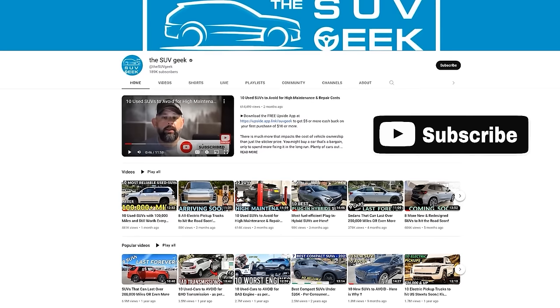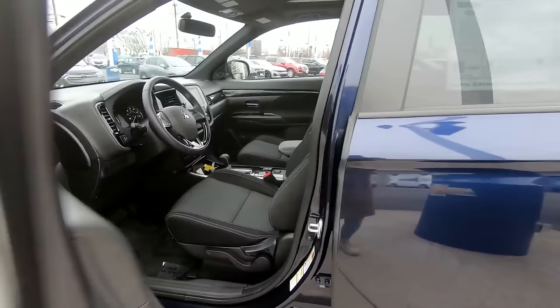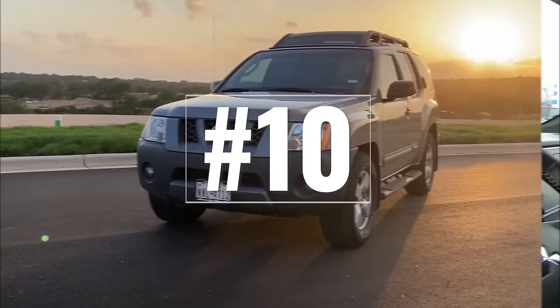Okay, before we dive in, if you're new here, don't forget to subscribe and ring the bell to stay in the loop for upcoming videos. Now, without further ado, let's go from bottom to top.